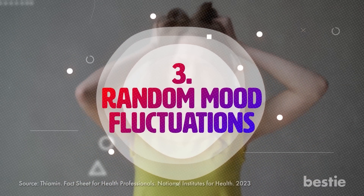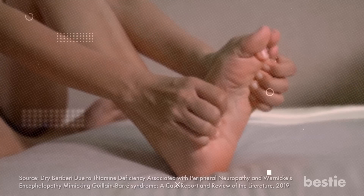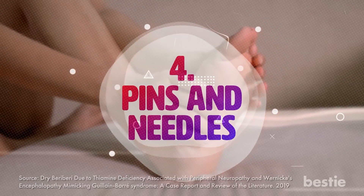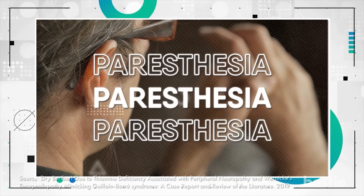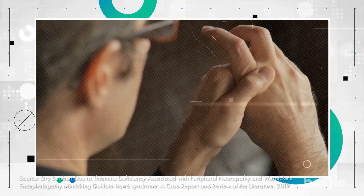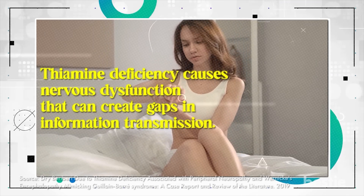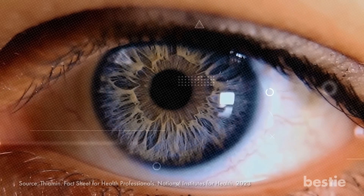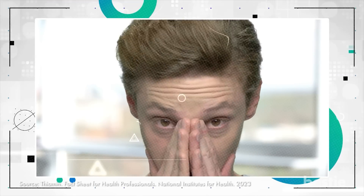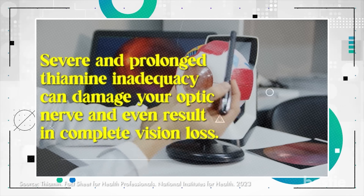Third, get ready for random mood fluctuations — vitamin B1 deficiency is often associated with increased irritability and bad mood. Fourth, you tend to experience pins and needles — a tingling sensation in the lower extremities of your arms and feet is a hallmark sign of thiamine inadequacy, known as paresthesia, a common manifestation of beriberi syndrome that marks the onset of severe vitamin B1 deficiency. Fifth, your vision is blurred — vitamin B1 supports the well-being of your eyes, and severe prolonged thiamine inadequacy can damage your optic nerve and even result in complete vision loss.